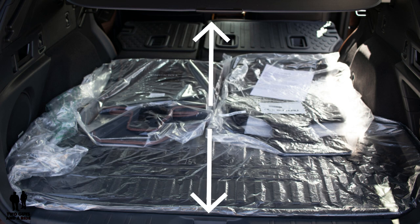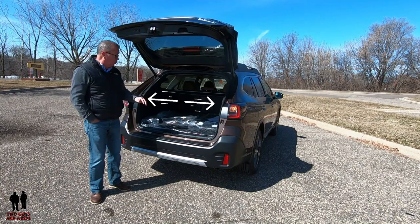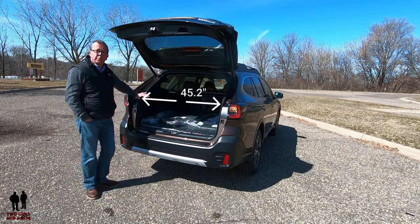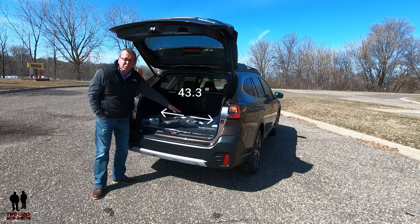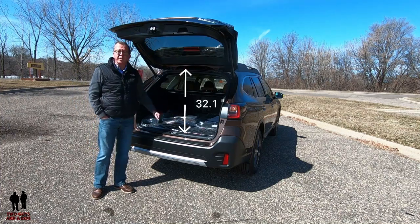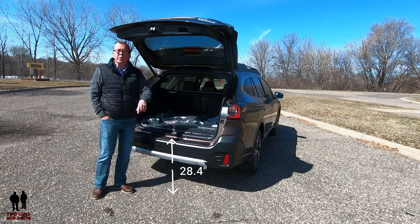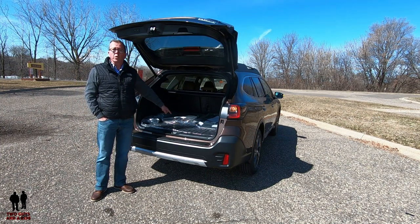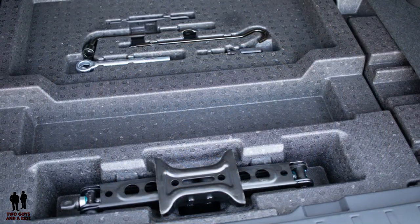Cargo area length at the floor to the front seat is 75 inches, and to the back of the second row seats is 42 inches. Cargo width at the belt line is 45.2 inches, between the wheel housings is 43.3 inches, box height is 32.1 inches, and lift-over height is 28.4 inches. Underneath the floor is a full-size spare tire with tools and a small storage area.